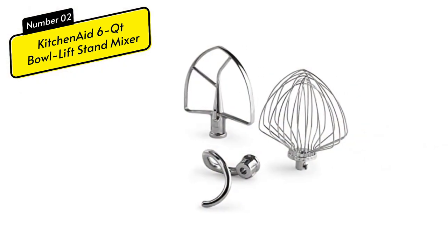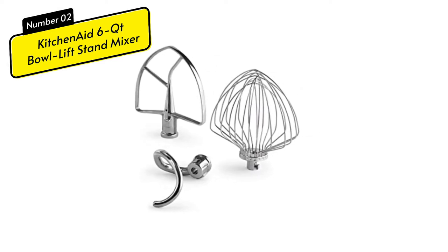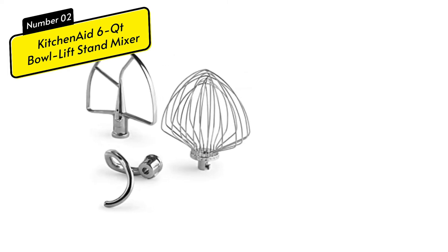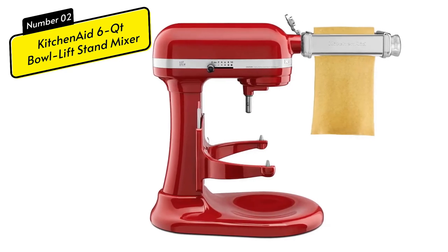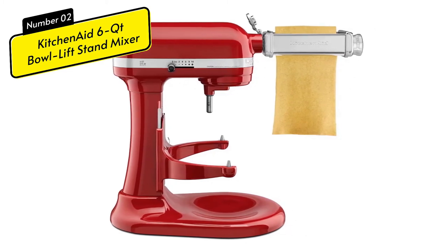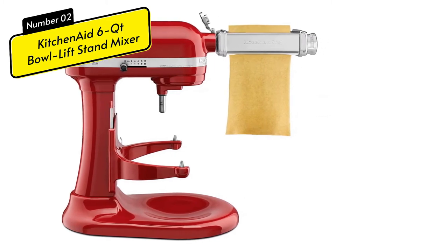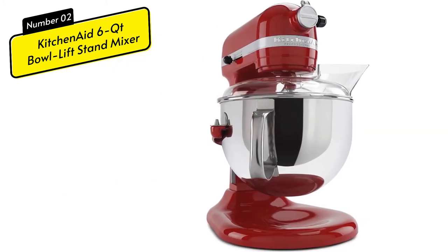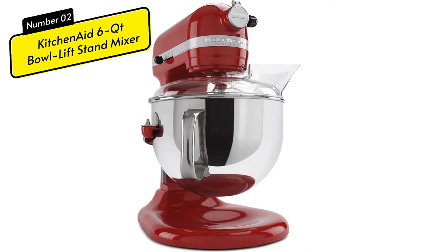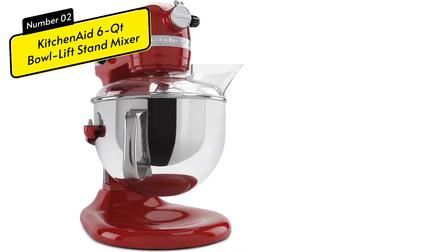Key features include a 590-watt, 120-volt motor with a bowl-lift design and 10 speeds, including a soft start function that helps avoid abrupt gear changes. The product also comes with universal mounting and is compatible with all KitchenAid accessories, such as multiple juicers or pasta makers. The 6-liter stainless steel mixing bowl with an ergonomic handle can mix dough to make 13 dozen cookies, 8 loaves of bread, or mash 18 pounds of potatoes. When mixing heavy ingredients, the lifting bowl provides stability, and the lever raises the bowl quickly for better contact between the bowl and mixer.